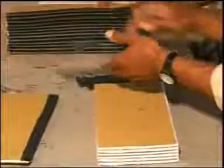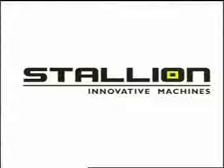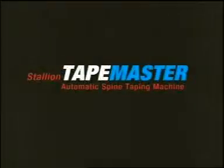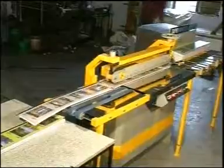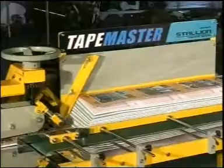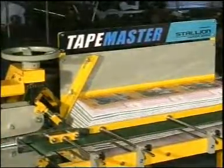To overcome these difficulties, Stallion Innovative Machines have introduced a wonder machine — the Stallion Tape Master, an automatic spine taping machine. The very first feature of the machine is its speed, producing 4500 notebooks per hour. Automatic feeding of notebooks of a wide range of width or length is possible with this machine.